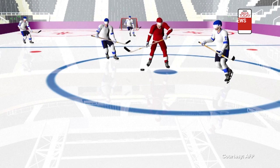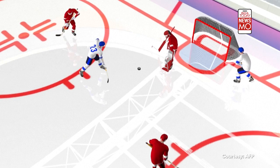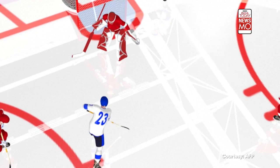Ice hockey has been one of the iconic sports played during the Winter Olympics. Ice hockey, which originated in Canada, is played between two teams on an ice rink. The objective is to score goals by propelling a rubber disc known as a puck with a stick.